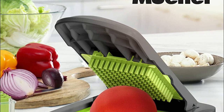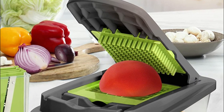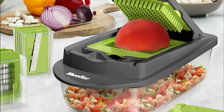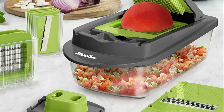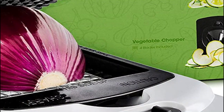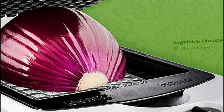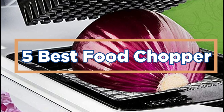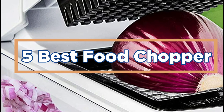There are many different food choppers on the market, but not all of them are created equal. Some are better than others at chopping and dicing food quickly and easily. If you're looking for the best food chopper, then look no further. Here are some of the best food choppers on the market today. In today's video, we will show you the top 5 best food choppers. Let's get started.